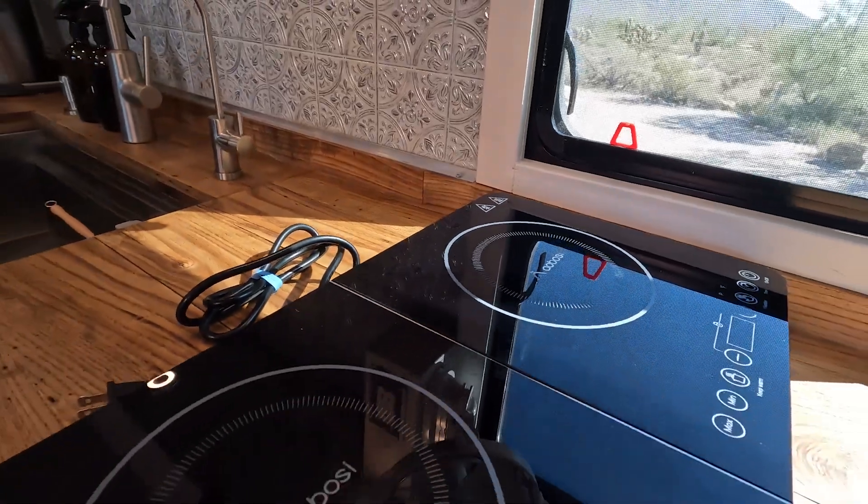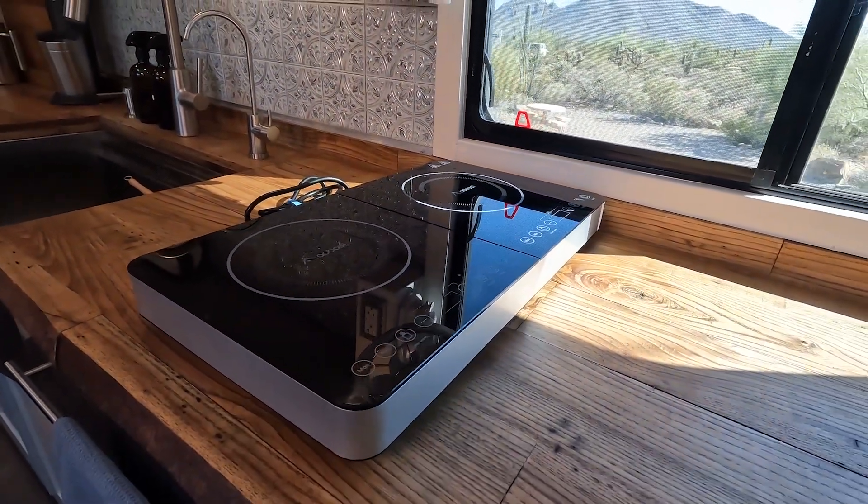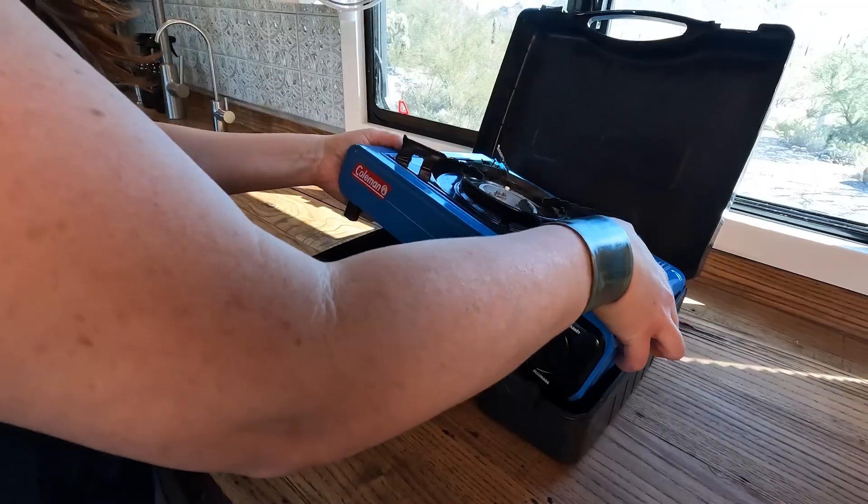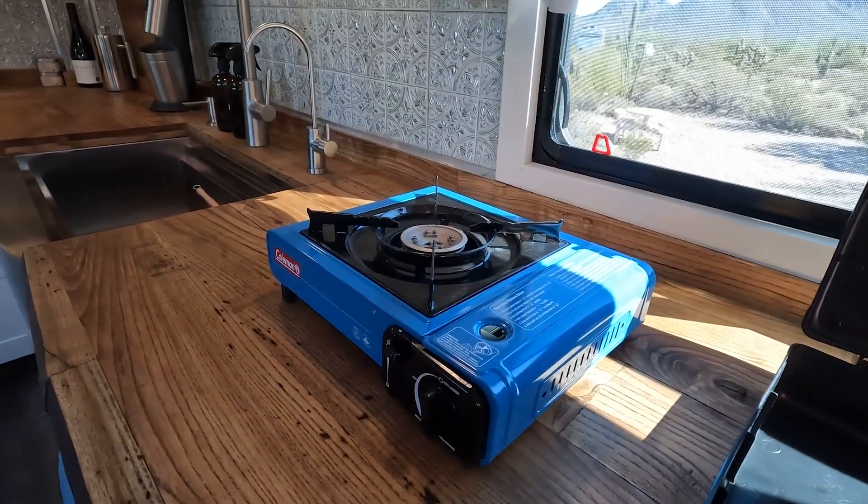We live very comfortably in our bus — we are not hurting for anything in the kitchen. We're able to fit underneath the corner cabinet an Instant Pot, a waffle maker, a Vitamix, and our induction cooktop. We decided to go with a portable cooktop so we could have all this open counter space for other projects. If we have a few cloudy days and we're worried about power usage, we have a backup butane cooktop we can pull out and use instead.